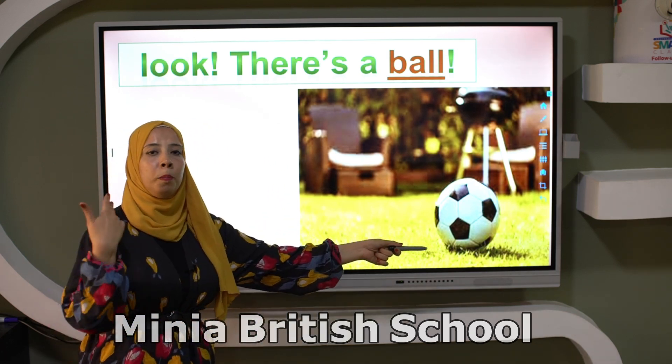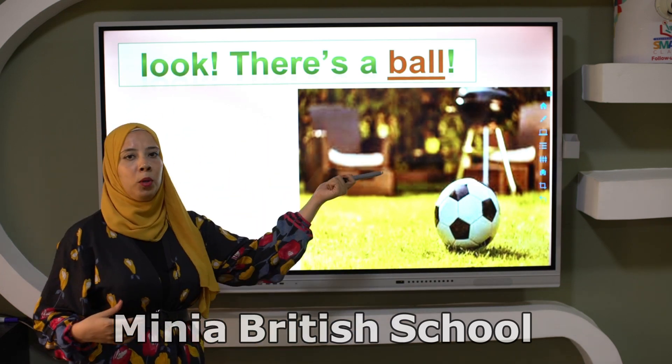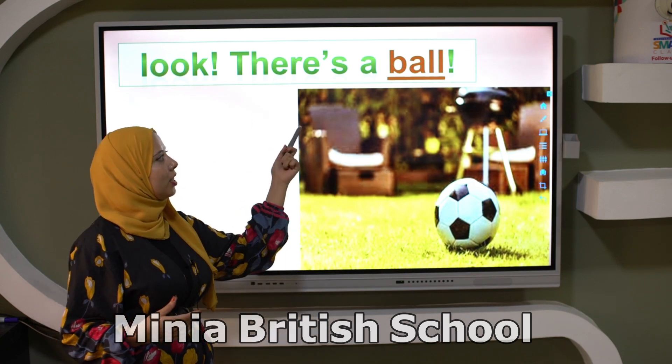Ball. I want to put ball in a sentence. Look, there is a ball.